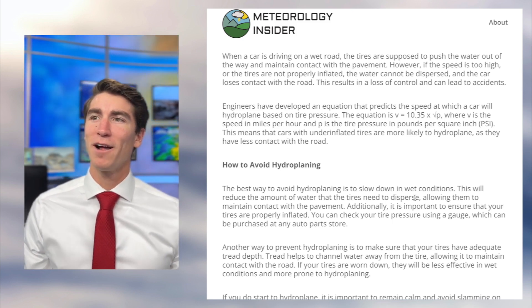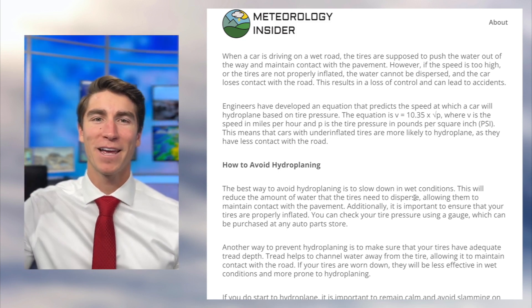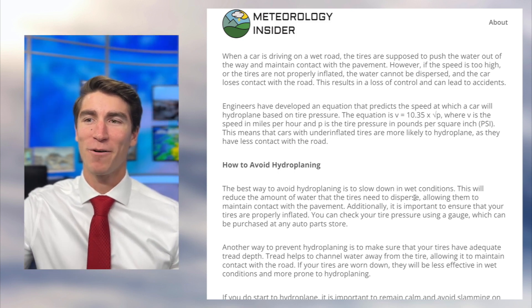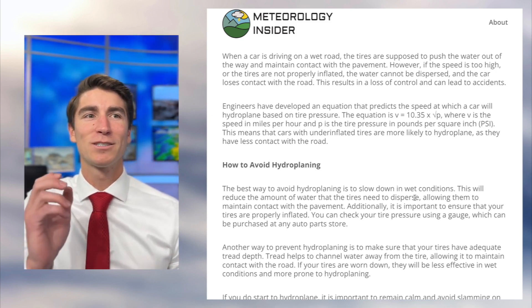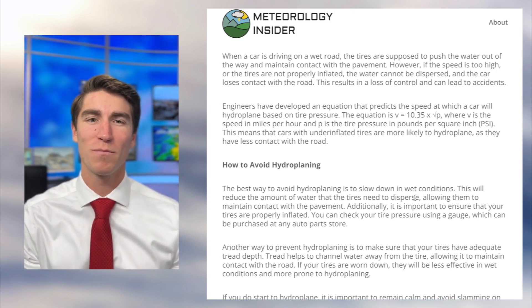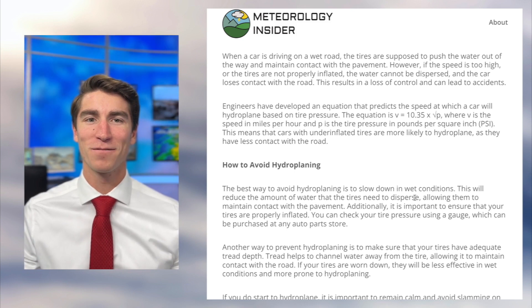Right off the bat, you might think: if I inflate my tires more, I can drive faster without hydroplaning. But the correct way to think about this is that it's less safe to have deflated tires. You should make sure you check your tire pressure consistently and then drive the correct speed limit.